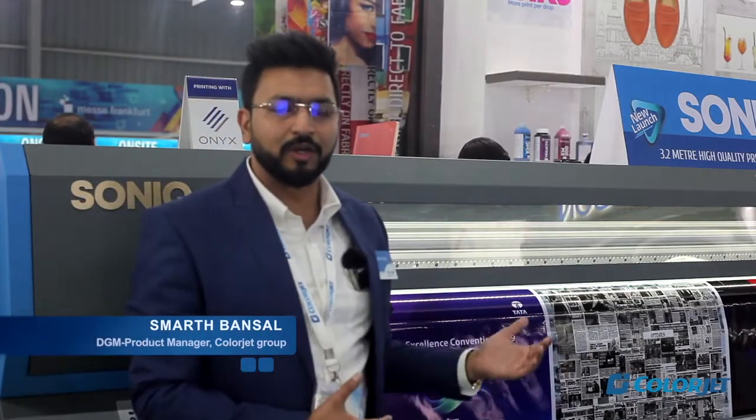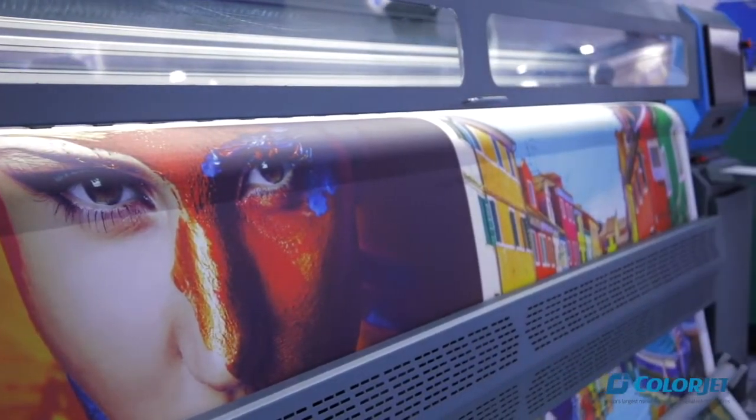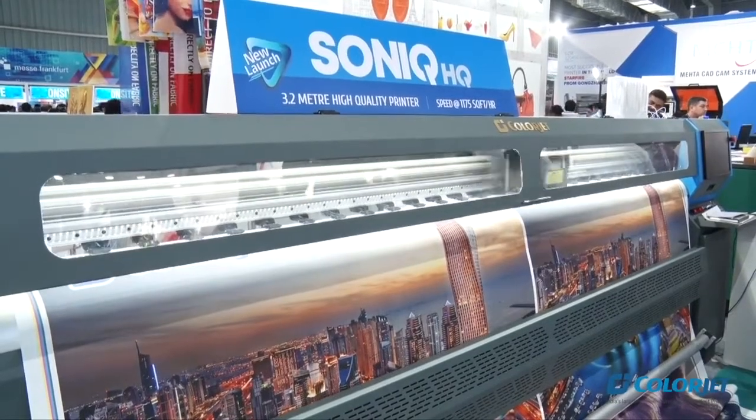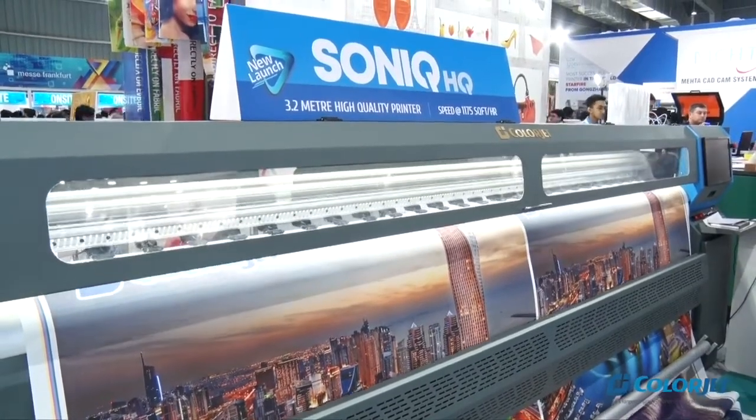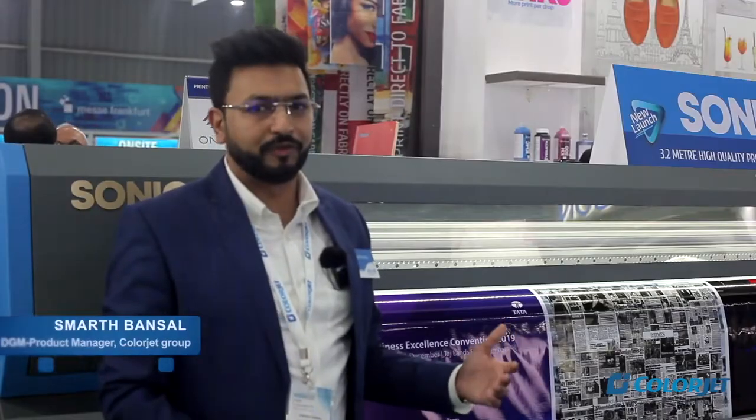This year we are showing two new models. The first is Sonic, which is a high quality eco solvent printer. The uniqueness of this machine is that it uses high quality eco solvent inks which are completely odorless, helping you create an environment that is completely pollution free and odor free.